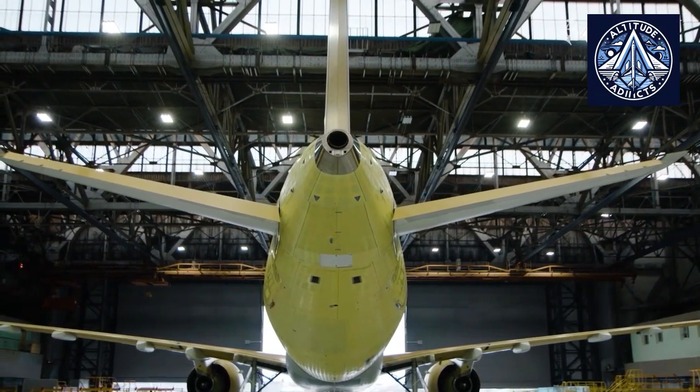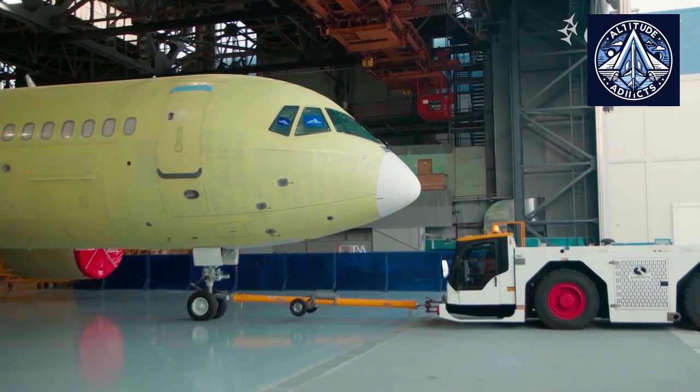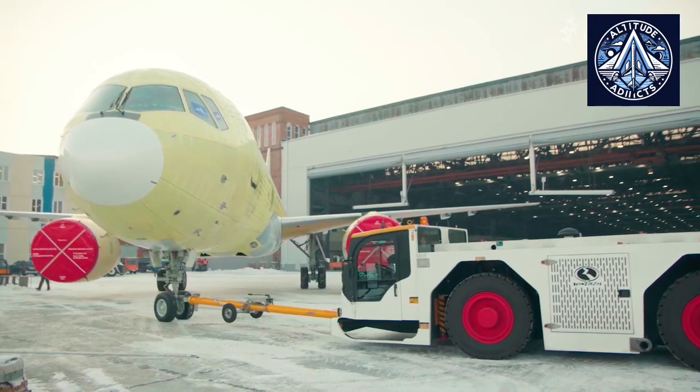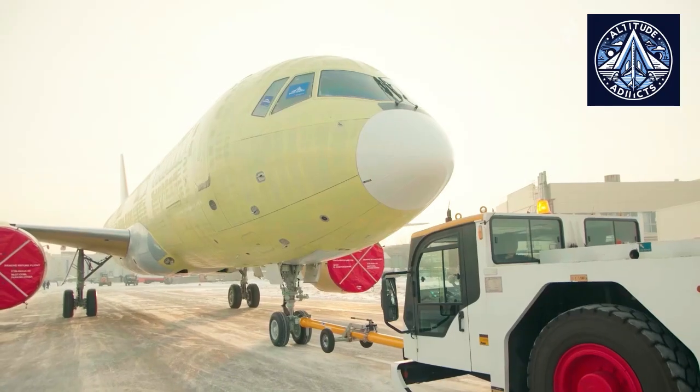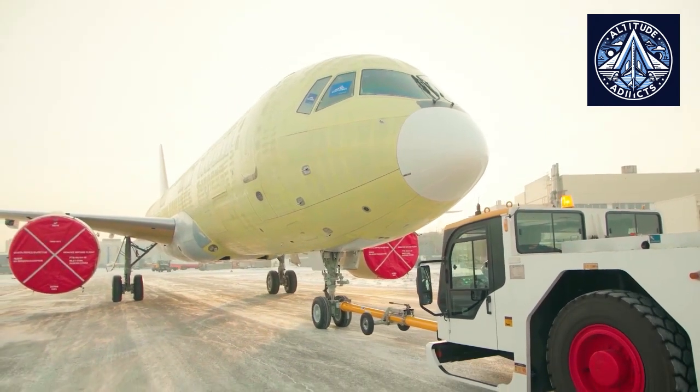The MC-21 is the first aircraft in its category to feature a composite wing, which accounts for 40% of its bulk, beating its competitors. For example, composite materials formed approximately one-quarter of the components in the TU-204 airliner during the 1990s.